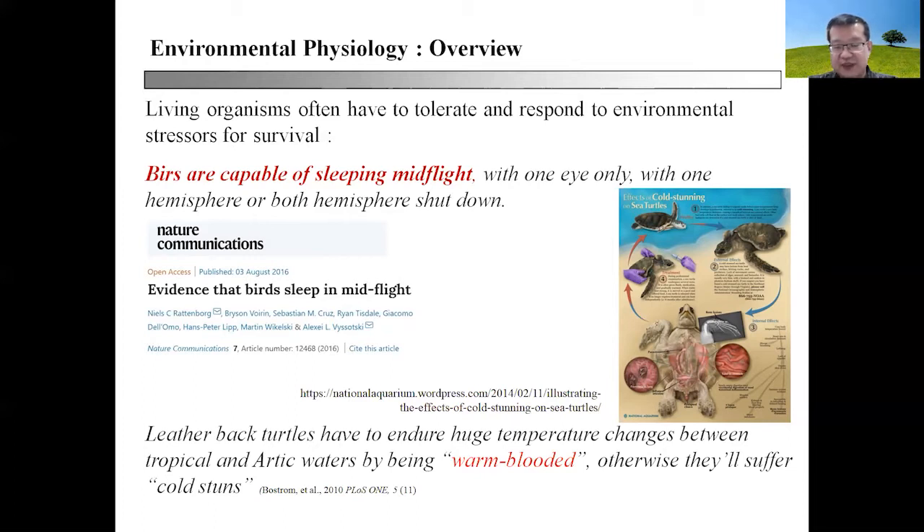Another example is turtles. Turtles are known to have long and sometimes torturous migratory paths, migrating from warmer seas to colder seas. As a result, they may endure huge temperature changes, and they have evolved to be to some extent warm-blooded.